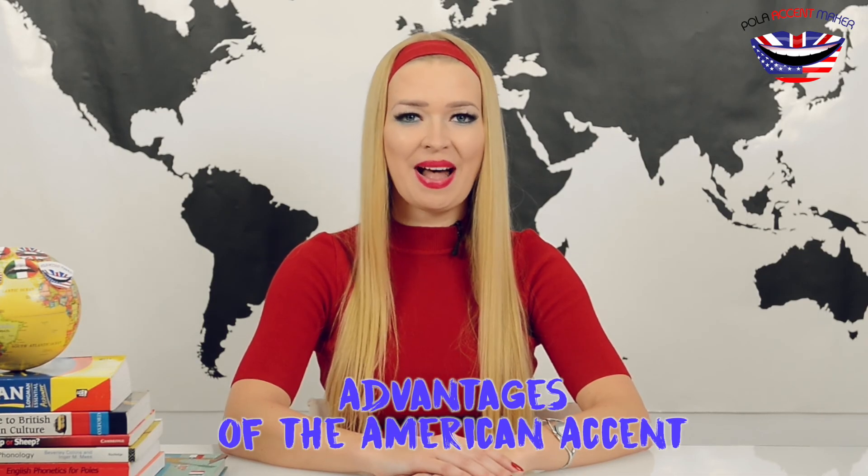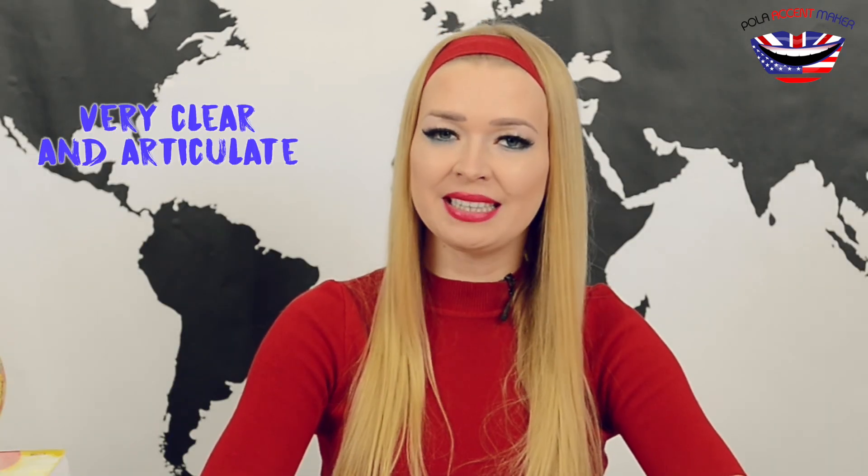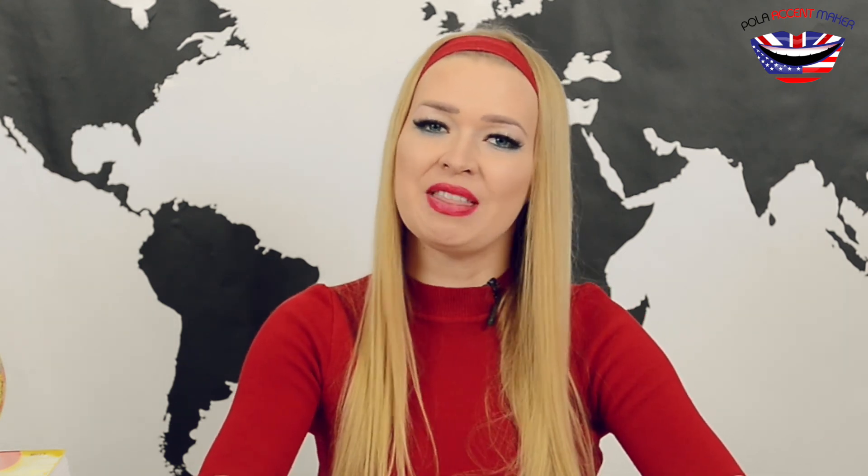Such things can happen, so be prepared for it. And now let's talk about the American accent. This accent is very clear and very articulate because we pronounce way more sounds than we do in the British equivalent.